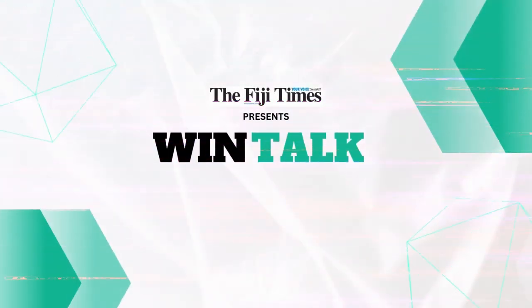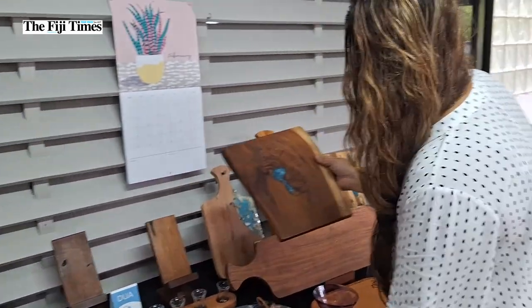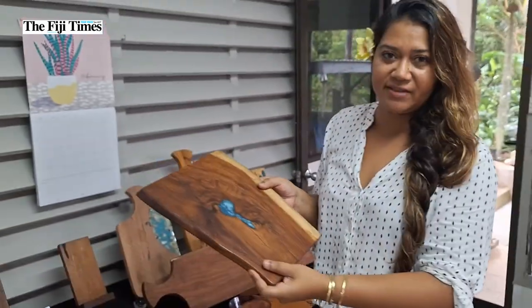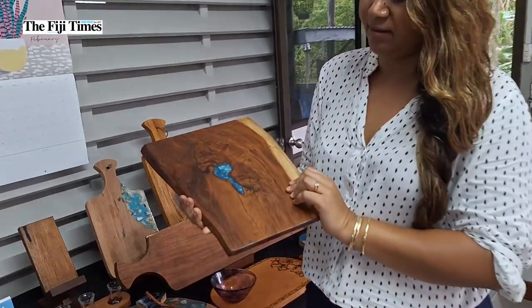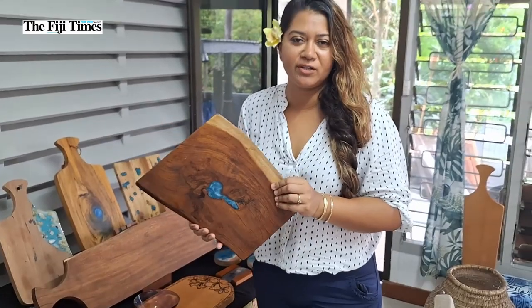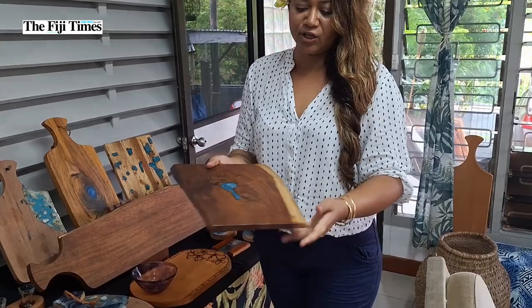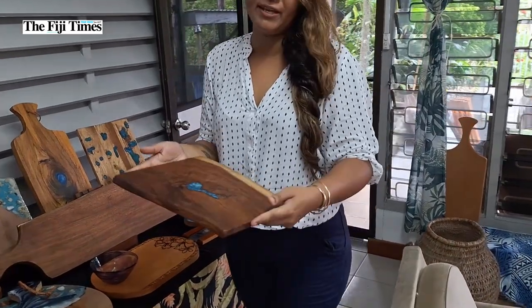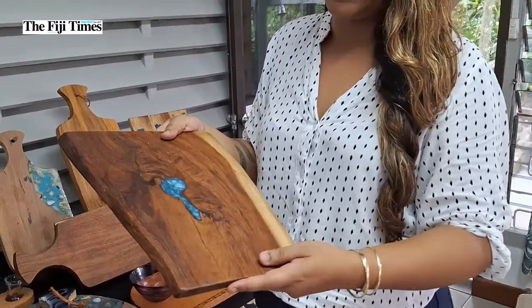The initial reason why we started using resin was to utilize grub holes. This particular piece is a perfect example — this is a piece of vese. There's a hole that went right through it, so this would have been deemed useless and probably sold as firewood. But using the resin, it creates a whole different piece. It could be used as a platter, a placemat, an ornament — however you see fit. It's just creating beauty.